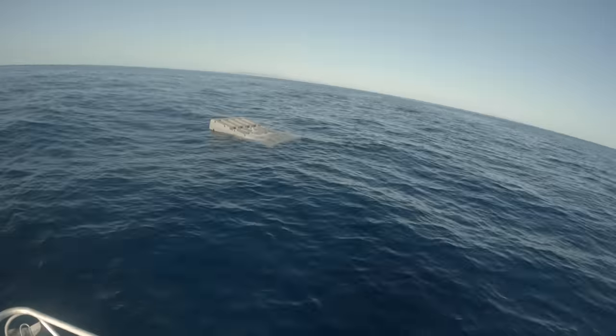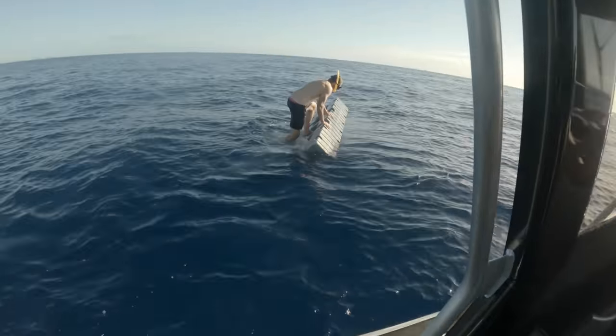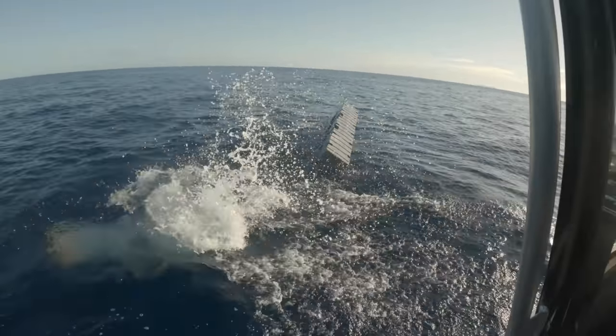On the way to our destination we found this big platform that must have broken away from somewhere, maybe a marina or something. Dan jumped in and checked underneath it to see if there were any fish, but it was too fresh to hold anything.